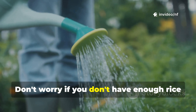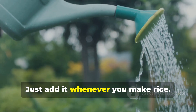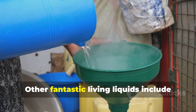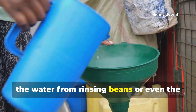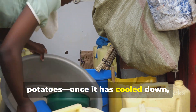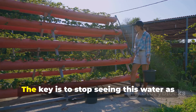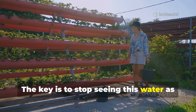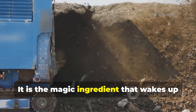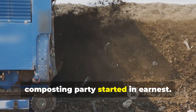Don't worry if you don't have enough rice wash to soak the entire pile at once — just add it whenever you make rice. Other fantastic living liquids include the water from rinsing beans, or even the water you've used to boil pasta or potatoes, once it has cooled down of course. These starchy waters are full of life and food for your microbes. The key is to stop seeing this water as waste and start seeing it as a precious resource. It is the magic ingredient that wakes up your dormant leaf pile and gets the composting party started in earnest.